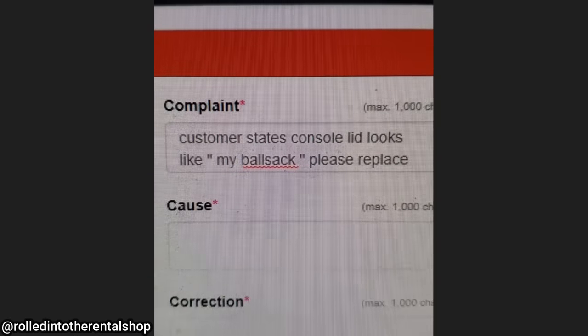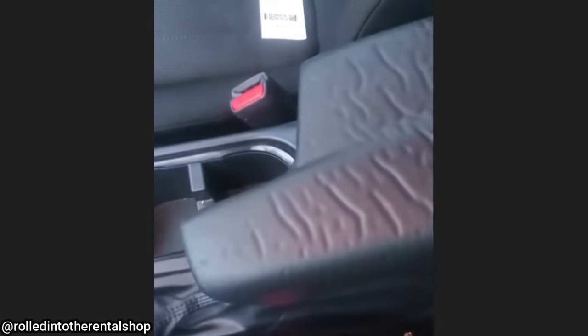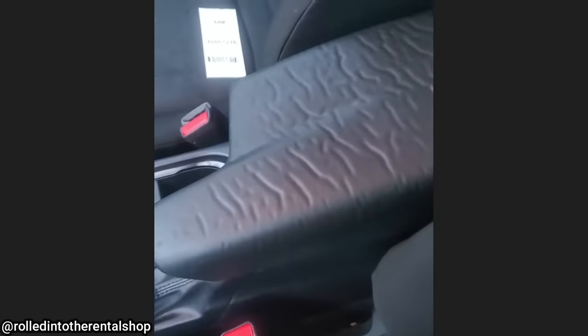Customer states the console lid looks like my ball sack, please replace. Let's see. Yeah, I guess it does kind of look like a ball sack.